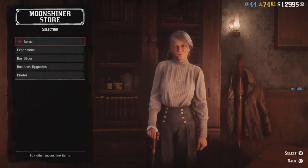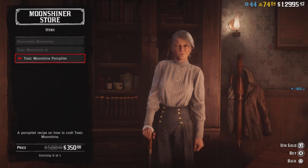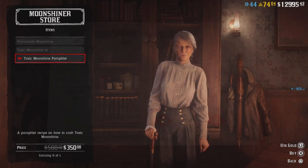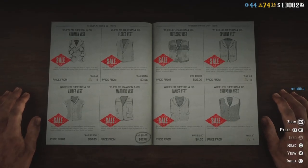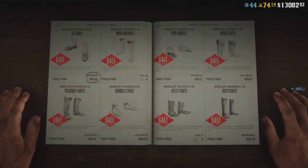There are some discounts at the moonshine store as well — including on the Toxic Moonshine pamphlet, a pretty good discount. There are also discounts on the fast this week, and discounts on all boots and shoes.